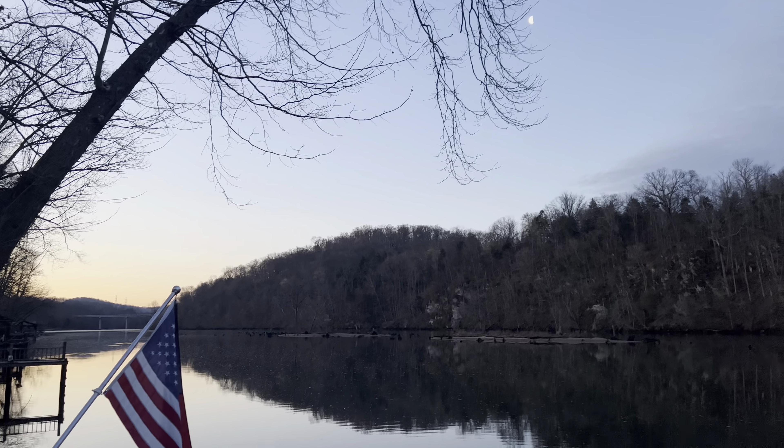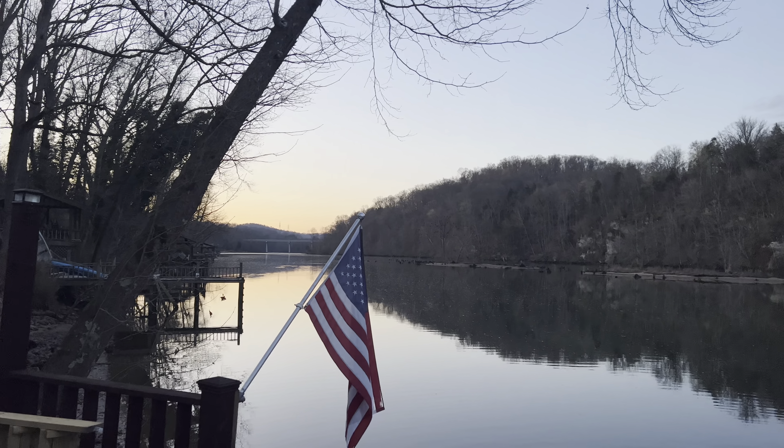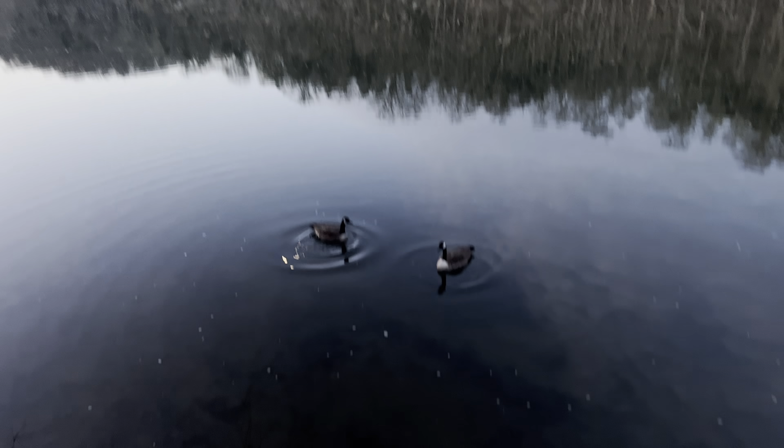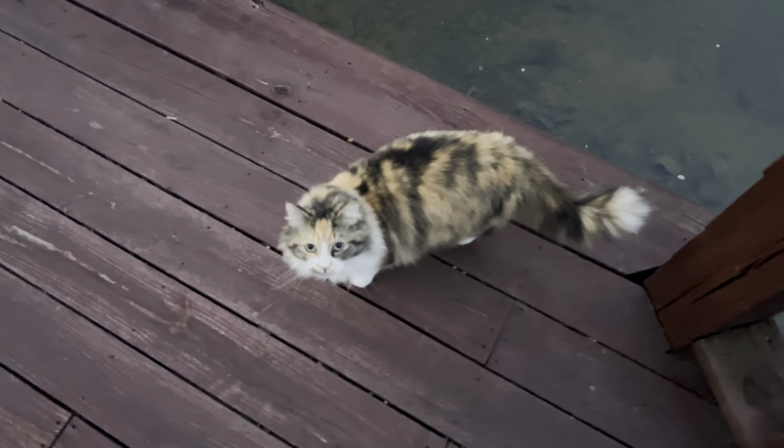That's a joke. Back to the sun and sunrise — the beautiful sunrise and our beautiful flag.